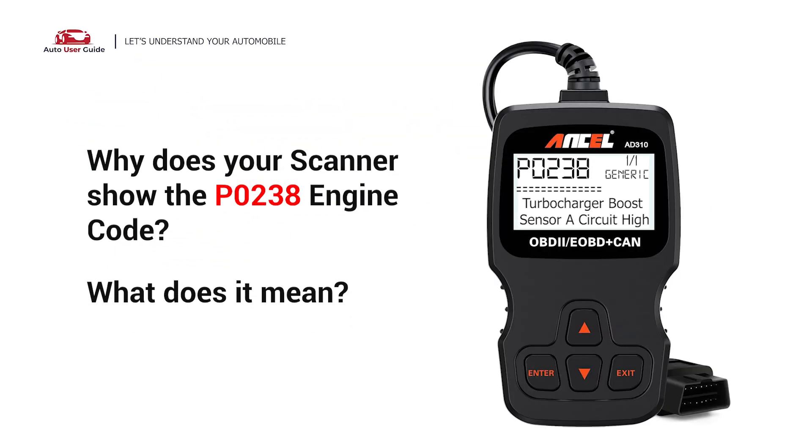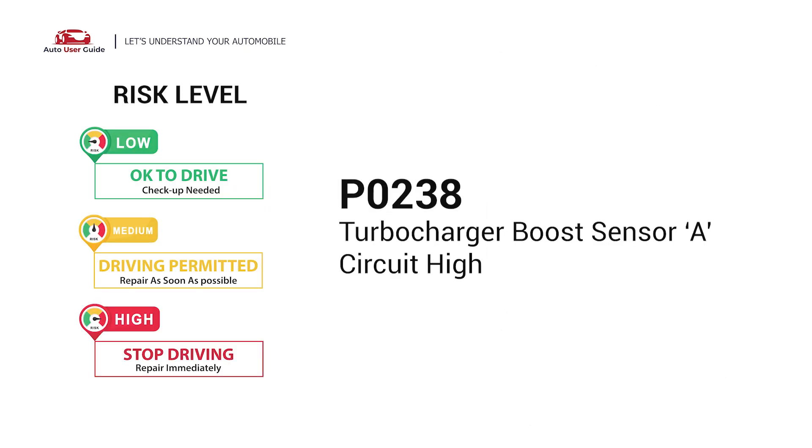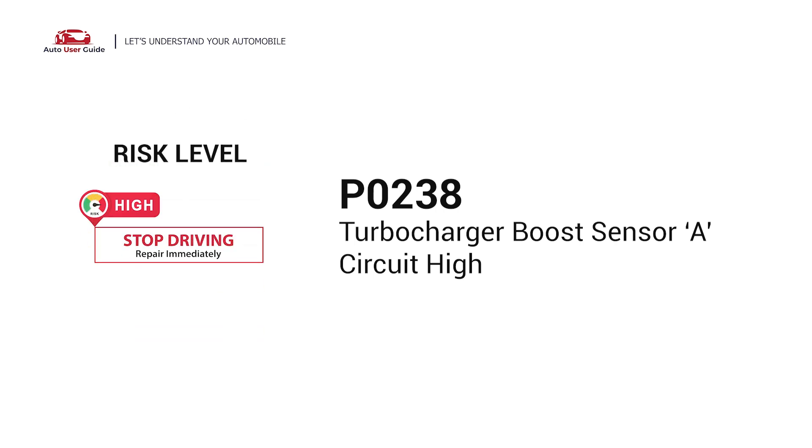Why does Uscanner show the P0238 engine code? What does it mean? P0238 is a diagnostic trouble code for a turbocharger boost sensor circuit high.